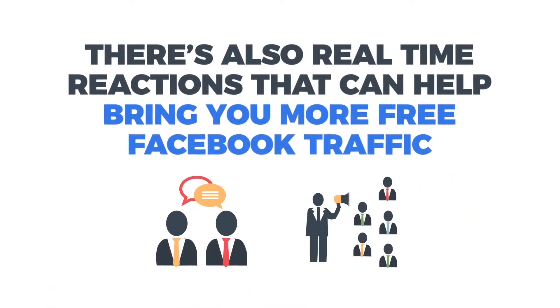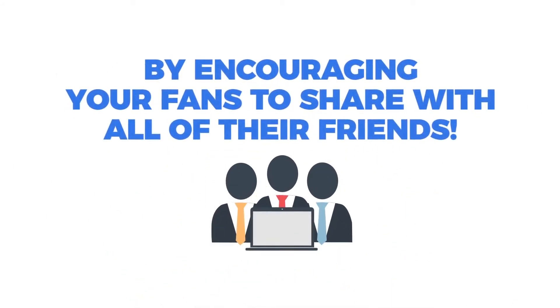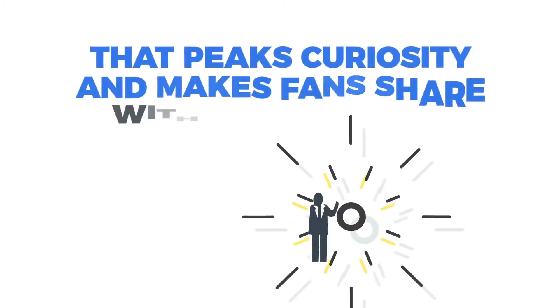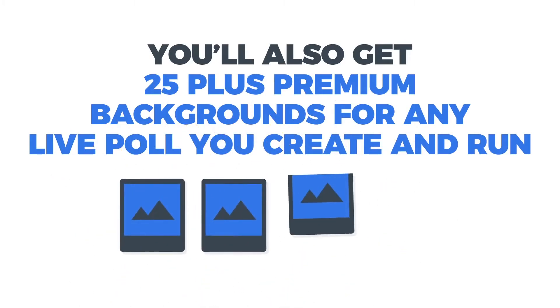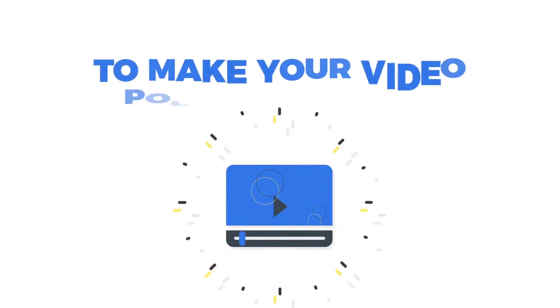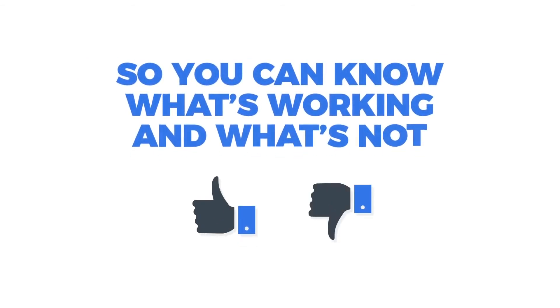There's also real-time reactions that can help bring you more free Facebook traffic by encouraging your fans to share with all their friends. There's the Live Engager guessing game option that piques curiosity and makes fans share with other people for more traffic. You'll also get 25-plus premium backgrounds for any live poll you create and run to make your video polls look more professional. And finally, detailed statistical tracking so you can know what's working and what's not at a glance.